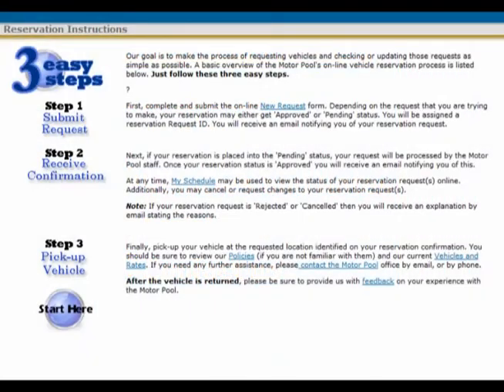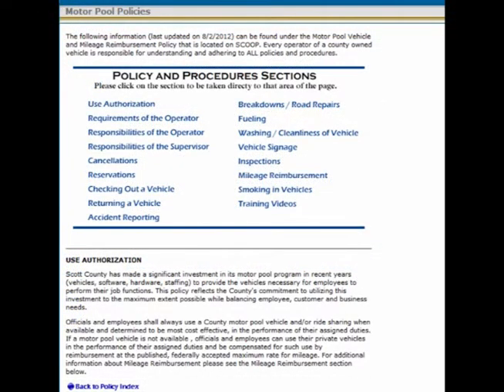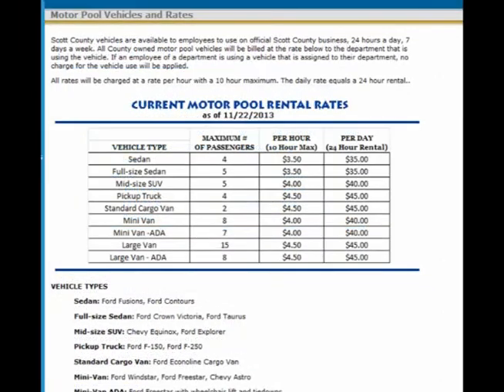The instructions page shows the three easy steps to reserve and use a Scott County Motor Pool vehicle. The policy page is the current Scott County Motor Pool vehicle and mileage reimbursement policy — every operator of a county owned vehicle is responsible for understanding and adhering to all policies and procedures. The vehicles and rates page shows the different vehicles available for use as well as the rates being charged.